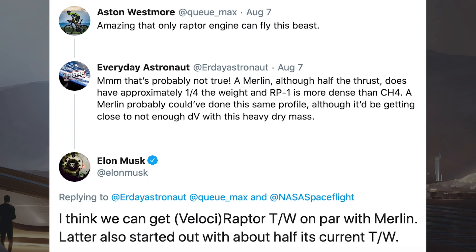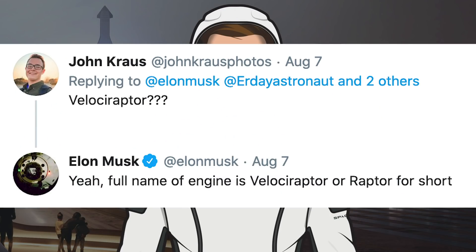Let's take a bit of a look at some Starship stuff. First up, there was a tweet where somebody said that only a Raptor engine can fly SN5. However, Everyday Astronaut responded to say that actually Merlin could potentially do it also, mentioning that the thrust-to-weight is better than Raptor. Then Musk responded to say he thinks they can get Velociraptor thrust-to-weight on par with Merlin, noting that Merlin also started out with about half its current thrust-to-weight. Just so you're all aware, Raptor is short for Velociraptor apparently.